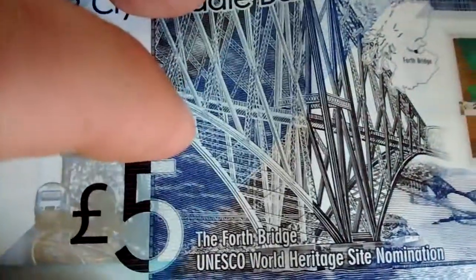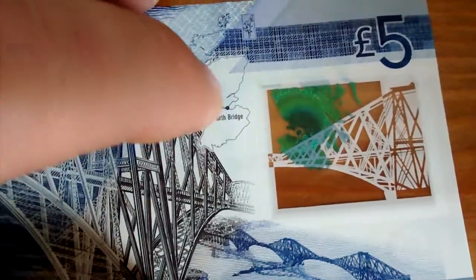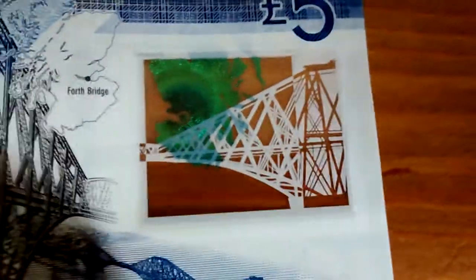On the reverse side, we have again the Forth Road Bridge, a map of Scotland there, pointing out the location of the Forth Road Bridge. The panel in the back is see-through again.